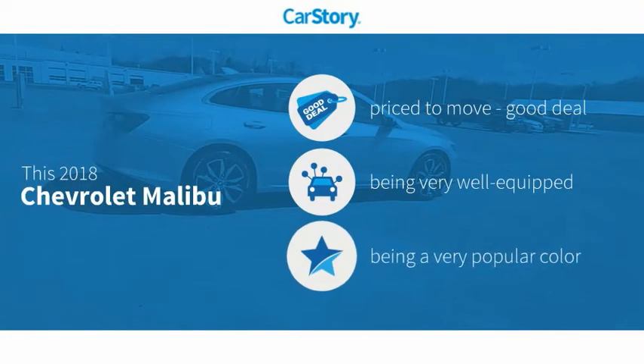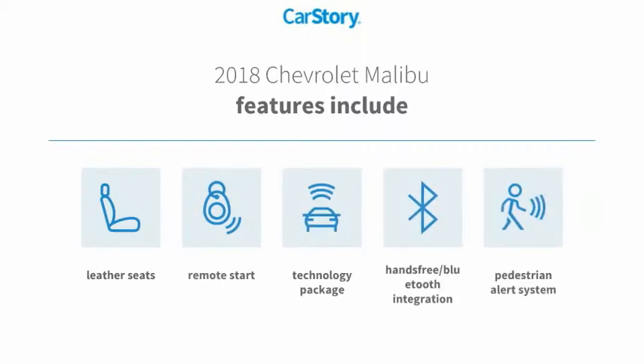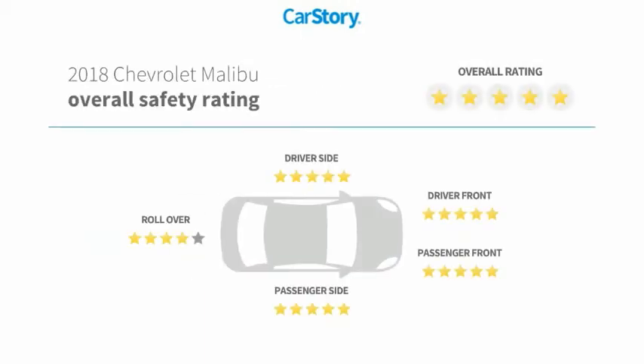Car Story research indicates this vehicle as being priced below the average market price. Loaded with features, including remote start, leather seats, technology package, pedestrian alert system, hands-free Bluetooth integration, and it has been listed as an IIHS top safety pick.